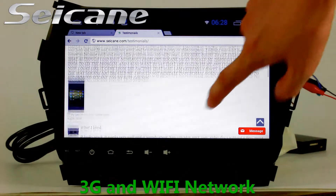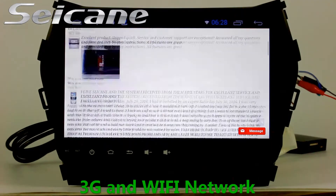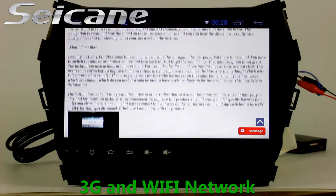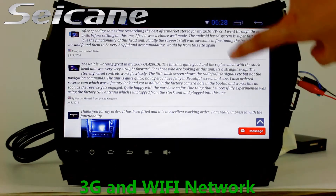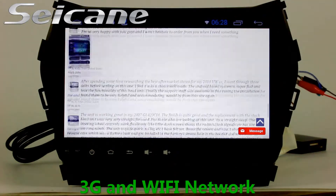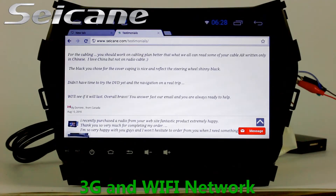Wi-Fi. Surf on the Internet by Wi-Fi function. You can set a Wi-Fi hotspot in your cell phone and connect this unit to your phone. Then you can enjoy eLife service as you like. Here's the webpage of segame.com from happy customers.